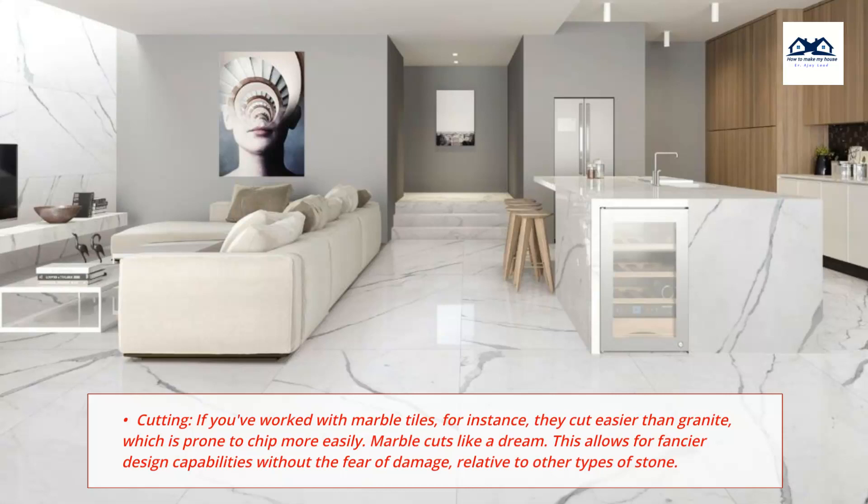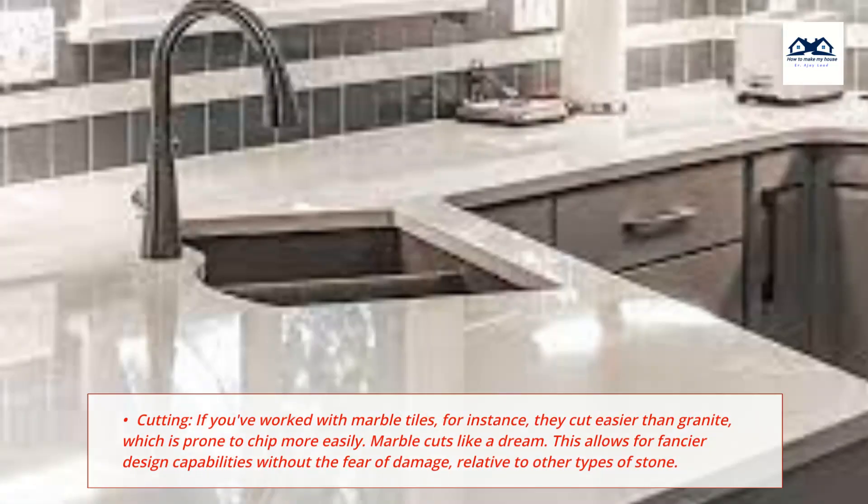Cutting: If you've worked with marble tiles, for instance, they cut easier than granite, which is prone to chip more easily. Marble cuts like a dream, allowing for fancier design capabilities without the fear of damage, relative to other types of stone.